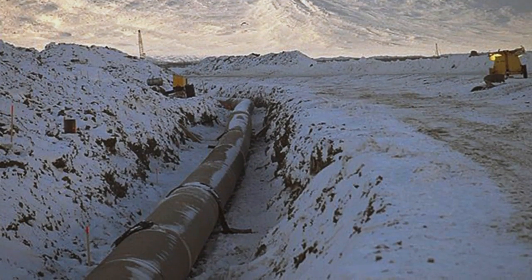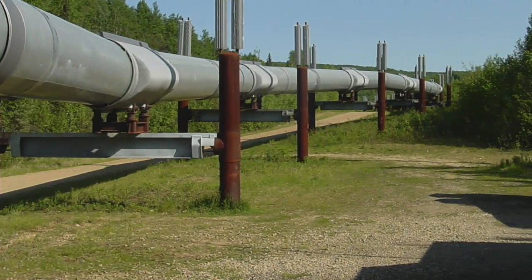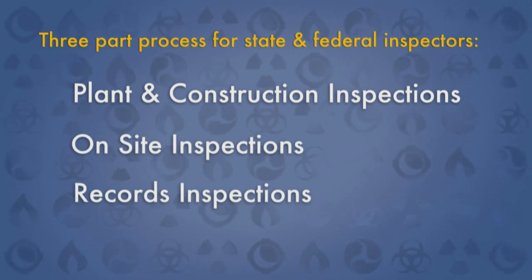How does PHMSA inspect approximately 2.6 million miles of pipeline? It's a three-part process for state and federal inspectors including plant and construction inspections, on-site inspections, and records inspections to ensure requirements have been met to maintain pipelines by the companies that work them. Looking at the procedures and the records that those guys have to show that they have done that work — that's the bulk of the inspection process.